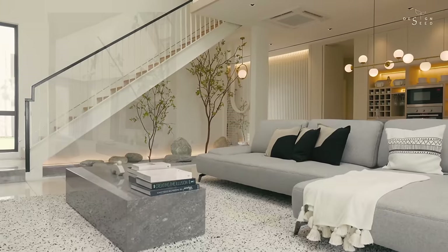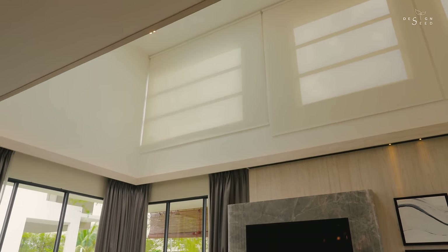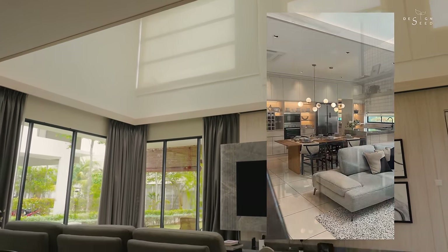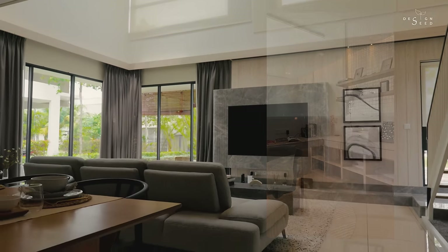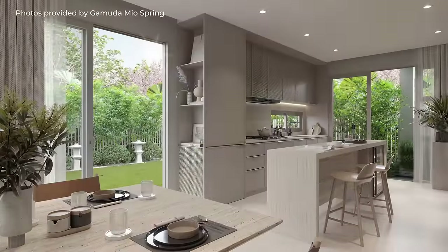The homes are designed with open layouts, high ceilings, and large windows to provide ample natural light and ventilation. Each unit also comes with a private garden or outdoor space for residents to enjoy.